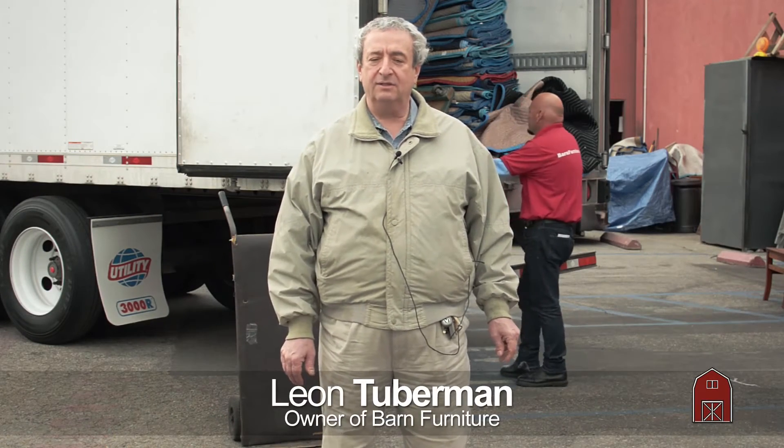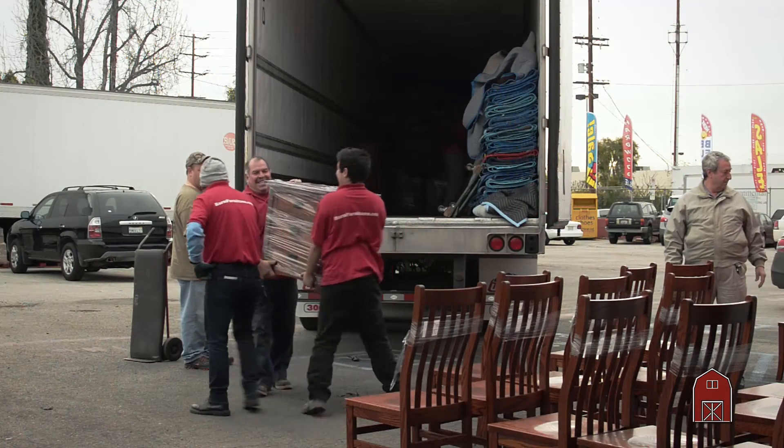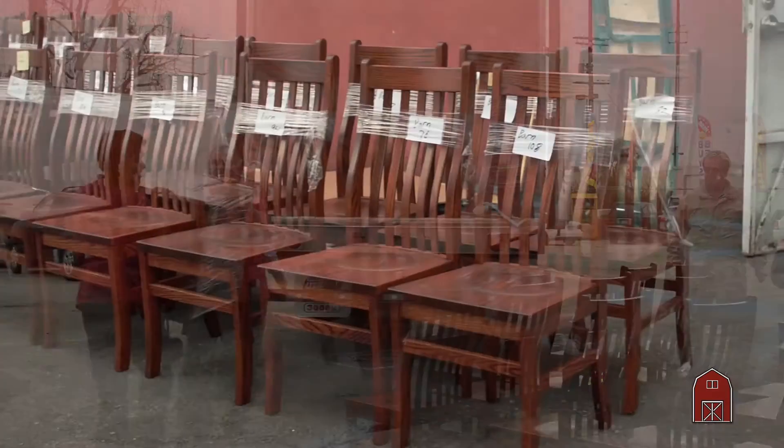Good morning. This is Leon at Barn Furniture. As January is coming to a close of our beautiful new year here in California — this is the 29th today — we got a full truck of some really nice pieces.